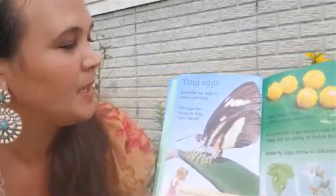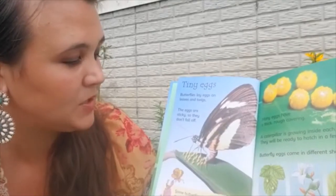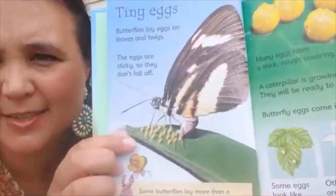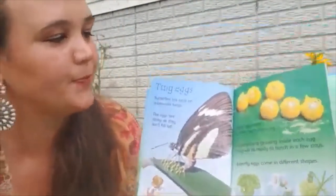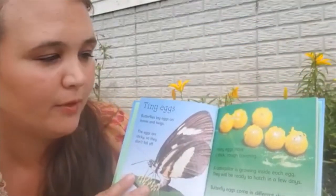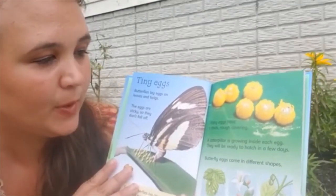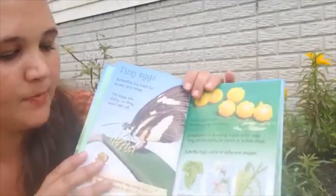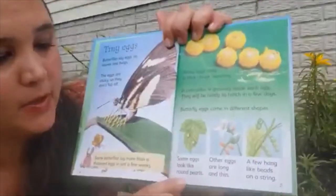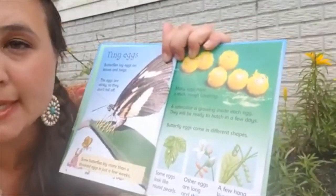Tiny eggs. Butterflies lay eggs on leaves and twigs. The eggs are so sticky that they don't fall off. Can you see the little tiny eggs? Some butterflies lay more than a thousand eggs in just a few weeks. Many eggs have a thick, rough covering. A caterpillar is growing inside each egg. They will be ready to hatch in a few days. Butterfly eggs come in all different shapes — some look like round pearls, others are long and thin, and a few hang like beads on a string.